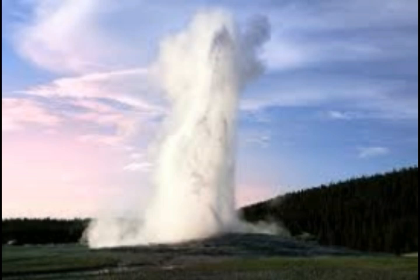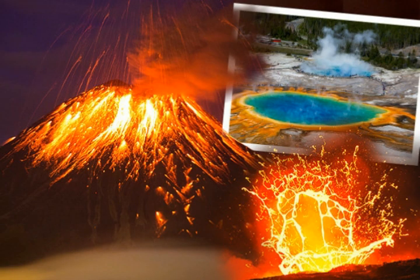For example, a new hydrothermal area was found in the northwest of Norris Geyser Basin, discovered through satellite images.